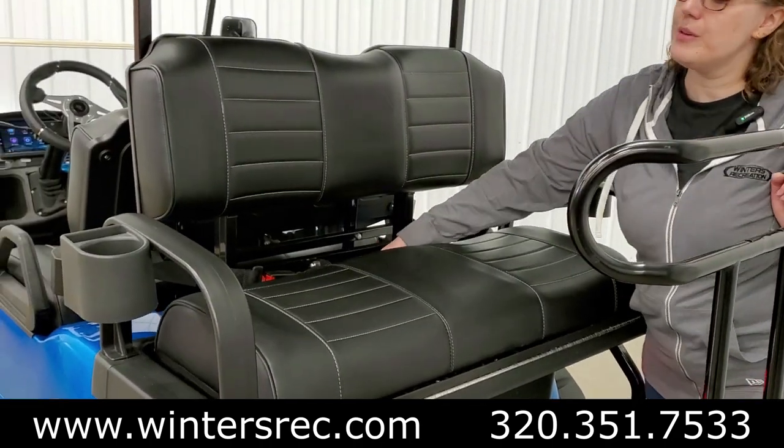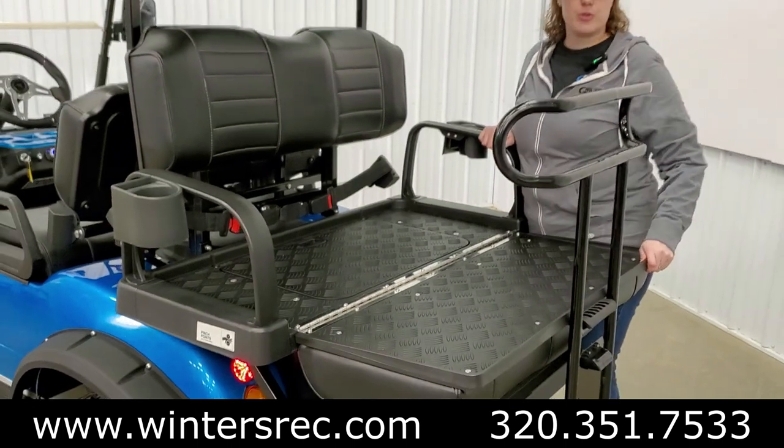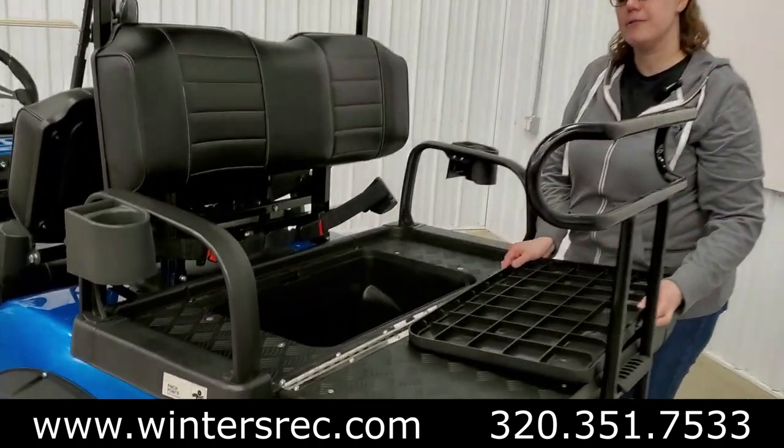Not looking at taking riders with you? Not a problem. You can flip this down and have a utility bed to do some extra work around the yard or around the shop. You even have an extra storage compartment to keep those extra goodies safe during your ride.